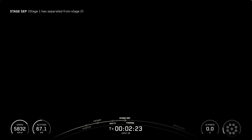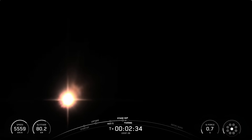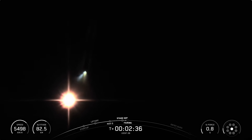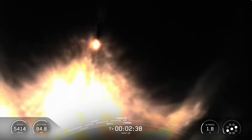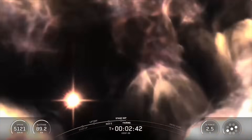Stage Separation confirmed. We just heard that callout for Stage Separation, and Stage 1 Boost Back Startup. With the Boost Back Burn, that'll last about 45 seconds. Meanwhile, we should be hearing a callout for Fairing Separation in just a few moments.